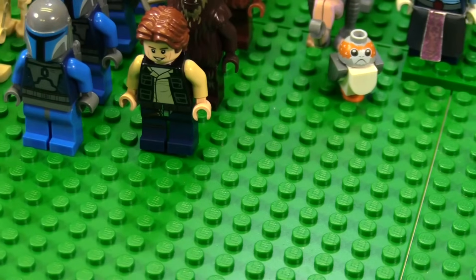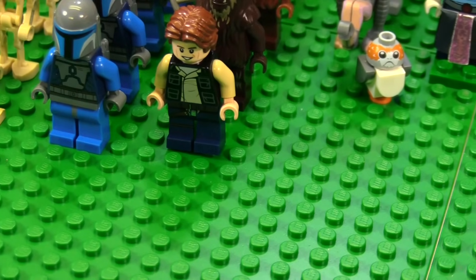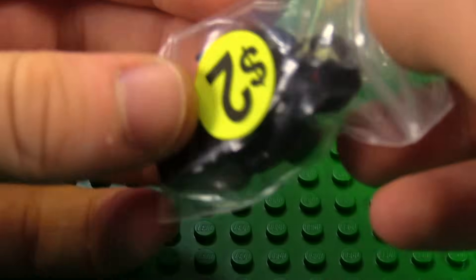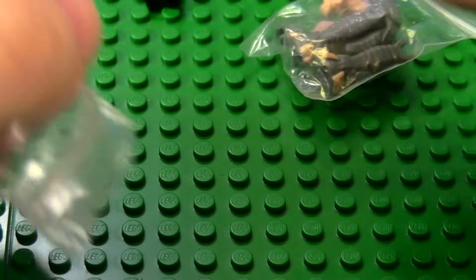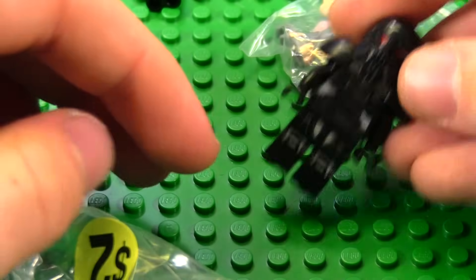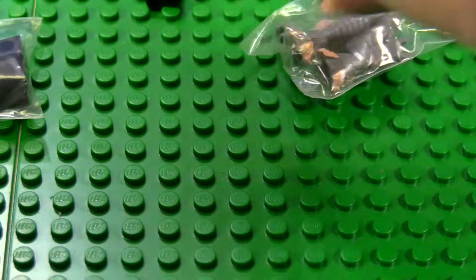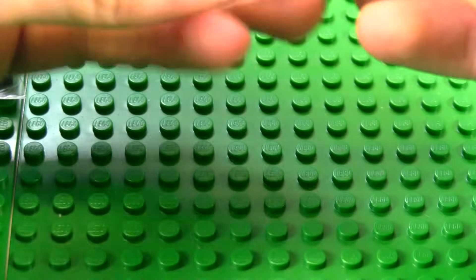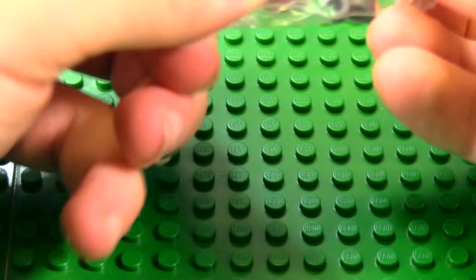We have two — wait, three figures. So we have another Dark Trooper, which I kind of forgot was in there — completely forgot. Then we also got another Dug. I had never owned any of these ever, and now I have two of them, which is bonkers.